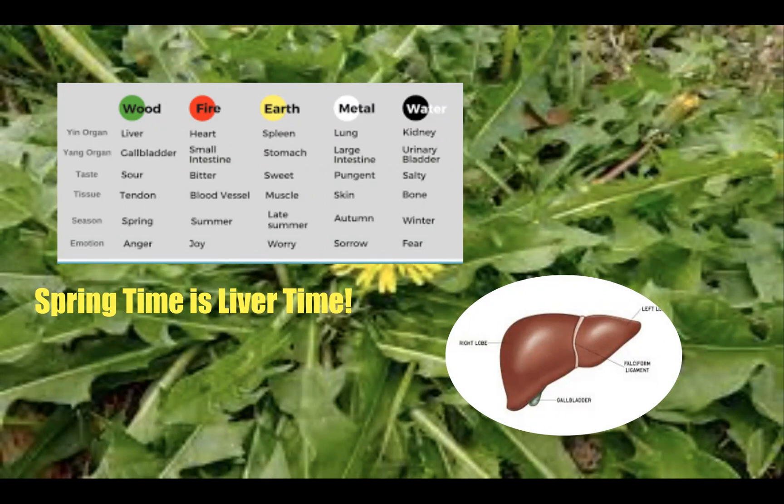In Traditional Chinese Medicine, spring is the season of the element of Wood, and the organ system that is the focus of this season is the liver and gallbladder. The liver is probably one of the most amazing and most abused organs in our bodies. It is the largest organ in our system and is involved in every aspect of metabolism.